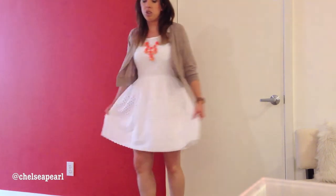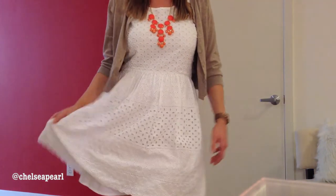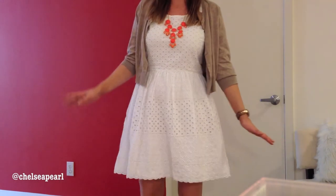My dress is 100% cotton as well, and it's by Old Navy. I hauled it recently and it's just really cute, really flowy, and it has this nice lace, kind of eyelet detailing on it. I'm not sure if you can see it on the footage, but I recently hauled this and I got it for about $25, so it was a really good deal.